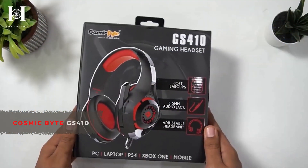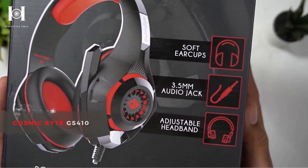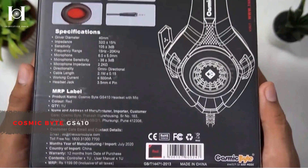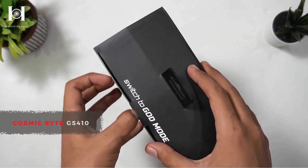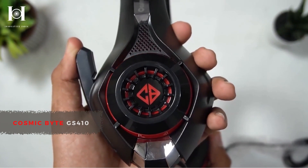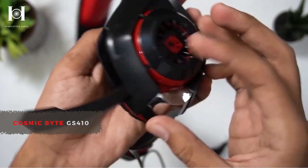Number 2: Cosmic Byte GS410. Good headsets are hard to come by, and the cost for buying a good headset can be quite high. Fortunately, now you can get a headset that is much cheaper than most on the market — it's the Cosmic Byte GS410. A variety of gaming headsets are now available as a result of new gaming consoles and video games, and in terms of both gaming and listening to music, the GS410 headset by Cosmic Byte is a great choice.